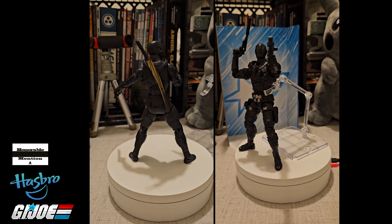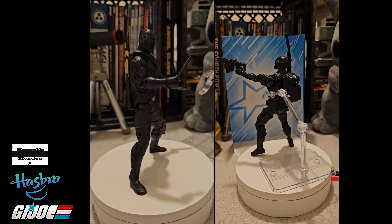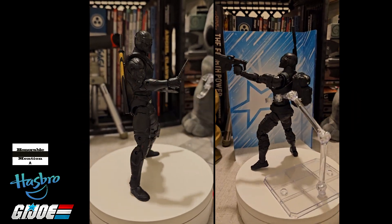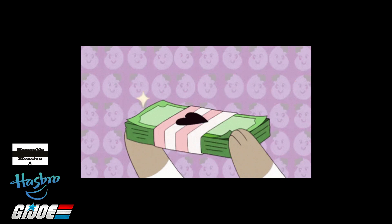The Origins was a Target exclusive for around $10. The Classified was $20, which makes me question why the G.I. Joe series is $20 and we get all this good stuff, yet other figures can be $20 to $30 and you get spit. Looking at you, McFarlane.